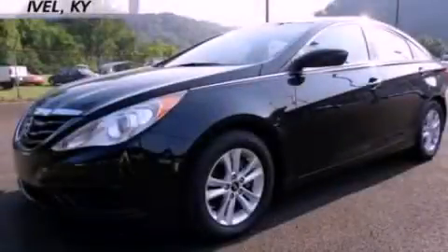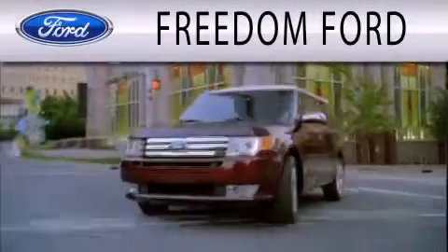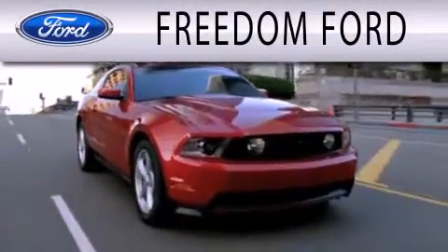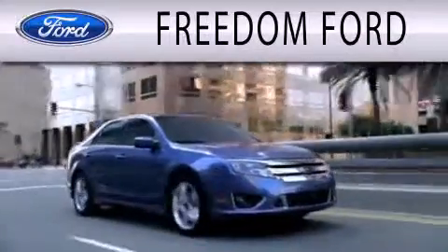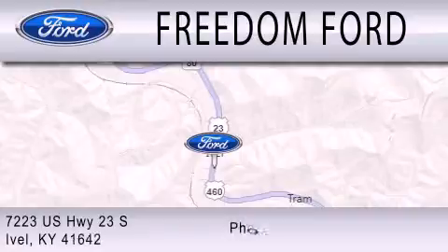Contact us today and schedule your opportunity to see this vehicle in person. Freedom Forward is dedicated to doing everything possible to ensure that the experience you have selecting your next vehicle is as pleasant as possible. We are located at 7223 US Highway 23 South in Ivole.